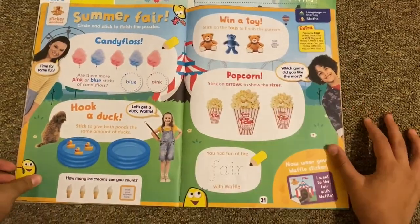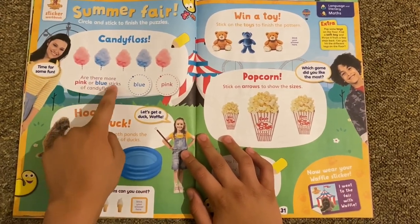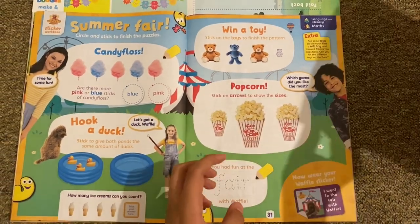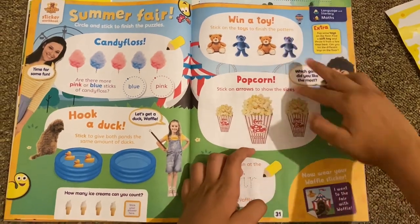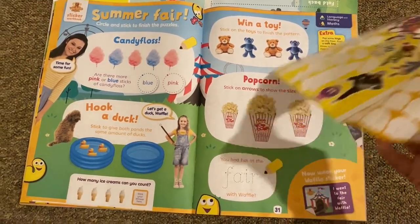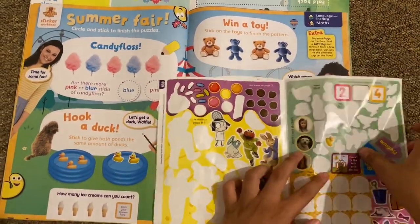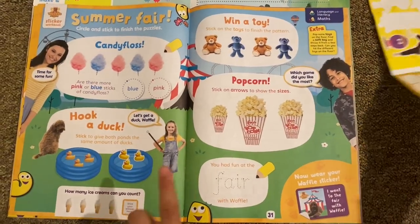Then we've got 'Summer Fair Circle and Stick' to finish the puzzles. Candy floss — are there more pink or blue sticks? I think it's pink. In the toy stall, stick on the toys to finish the pattern: brown, blue, brown, blue — we need a brown-blue team. Then there's a 'Hook a Duck' — stick to give both ponds the same number of ducks. There are three rubber ducks, not real ducks. How many ice cubes did you count? I think that's four.